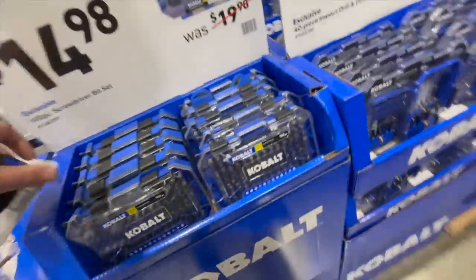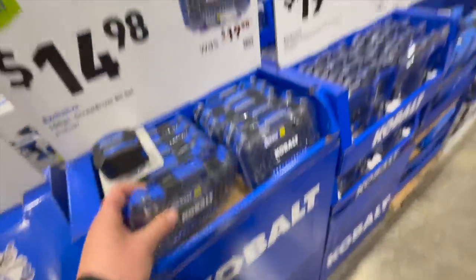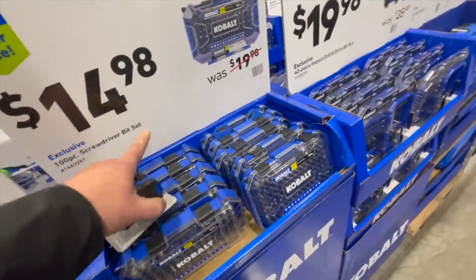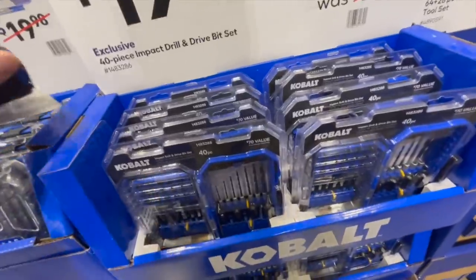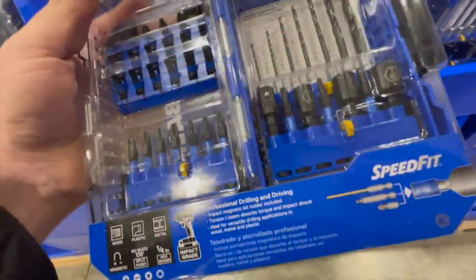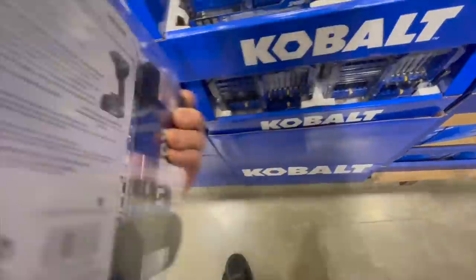Look at these bit kit sets — nice. $14.98 for the 100-piece screwdriver bit set. $19.98 for the 40-piece impact drill and drive bit set. Not too shabby.